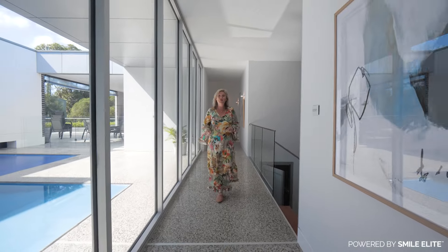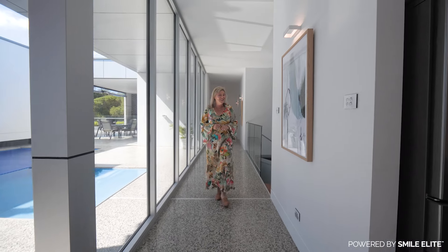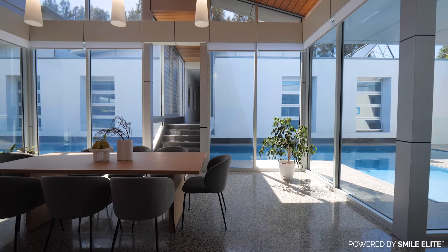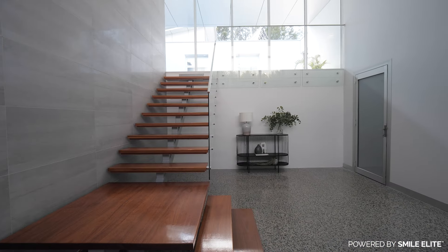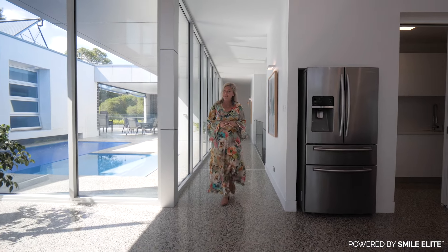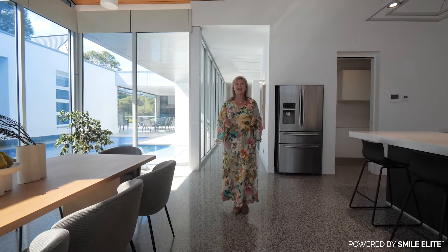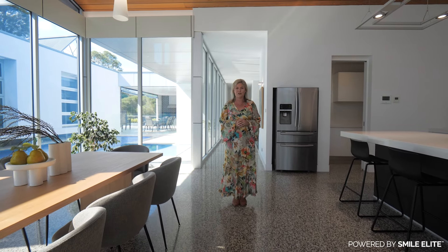This stunning home has been well considered when it comes to design and construction. There have been no expenses spared when it comes to the quality of fixtures, fittings and upgrades. Hi, I'm Monique from Monique Field Property and I would like to welcome you to 17 Lakelands Close here in beautiful Shell Cove.